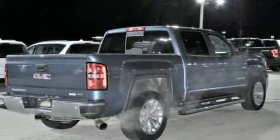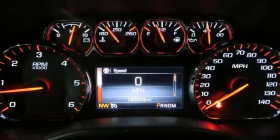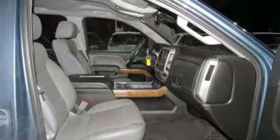It comes with great features you'll love: external memory control, power heated mirrors, front heated and ventilated leather split bench seats, and auto dimming rear view mirror.